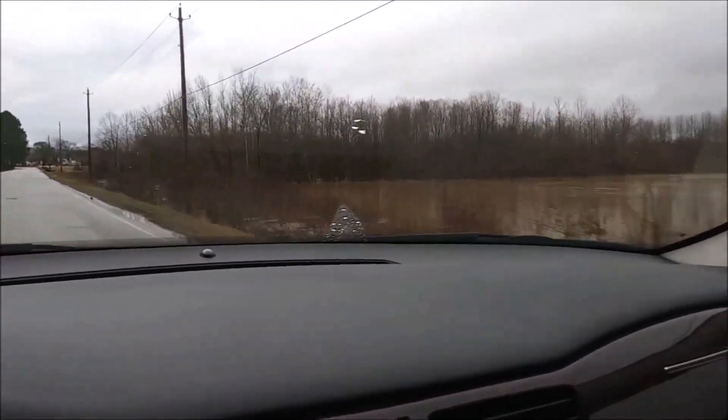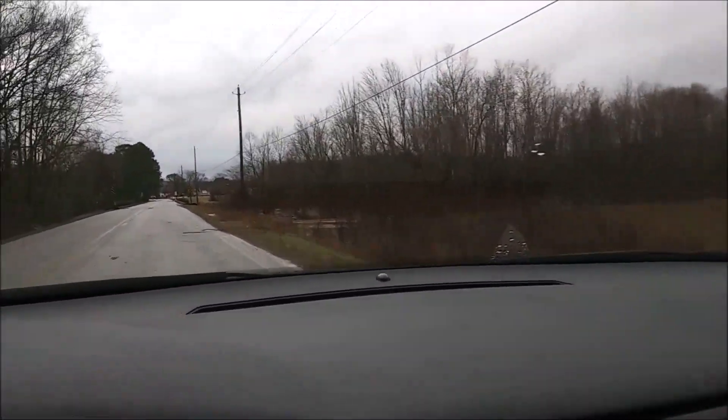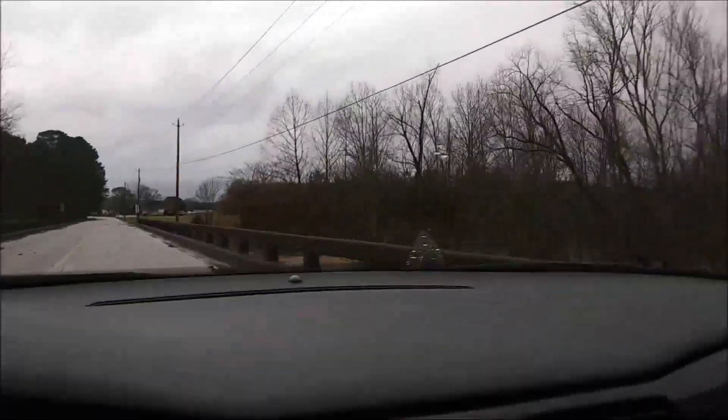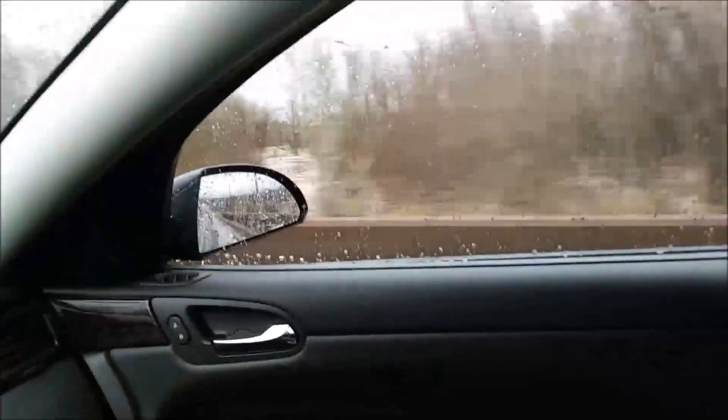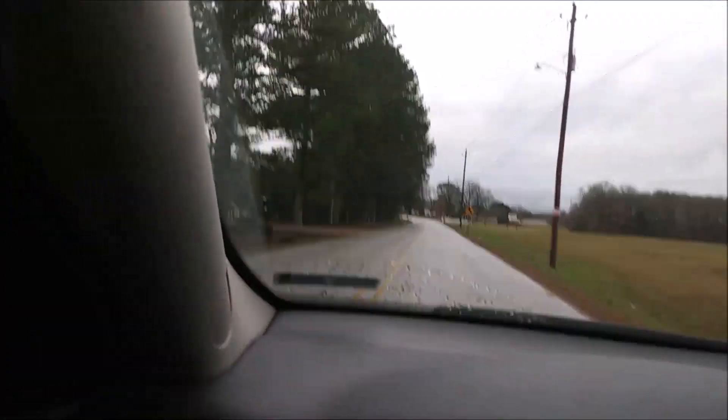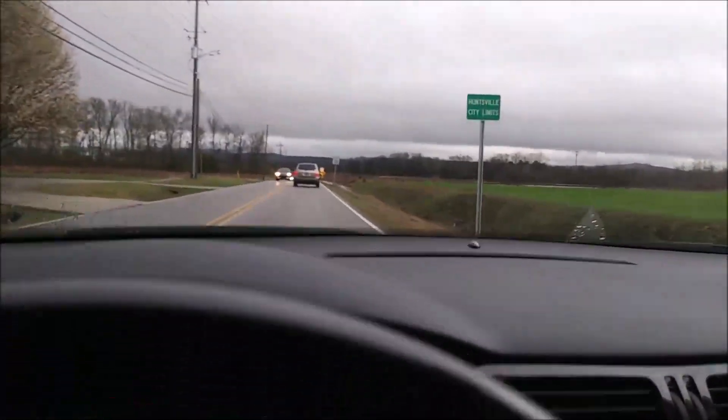There's another little bridge right here, and you can see it's backed up there. We still have another four days of rain.